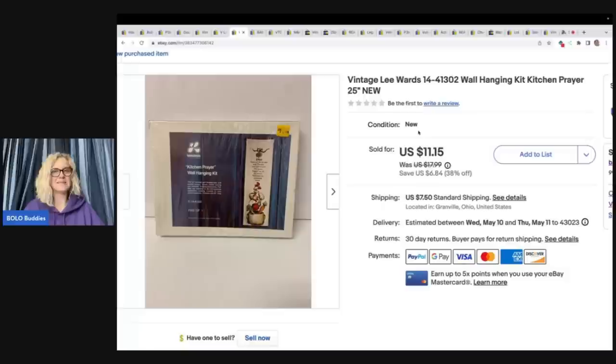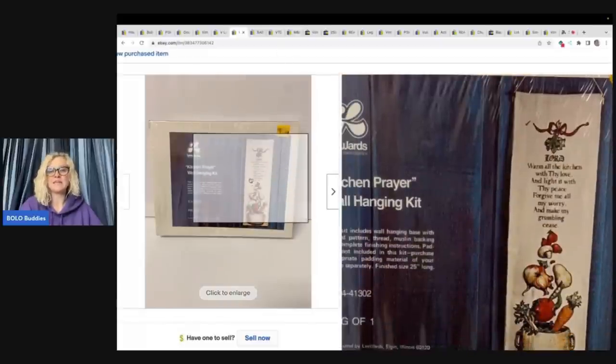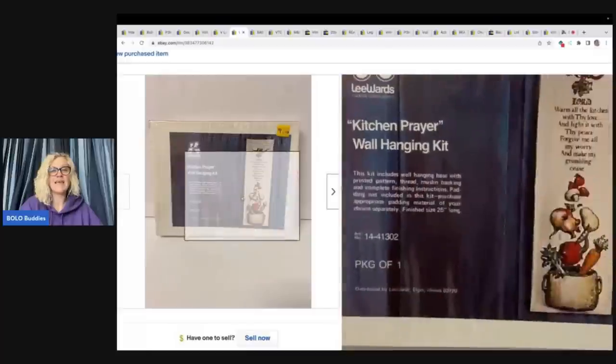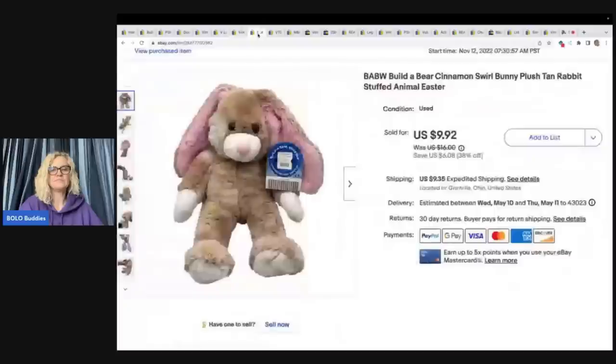This item was super long tail — took forever to sell. But I'm a long-tail seller; I list it, I forget it, throw it in a tote, and when it sells it sells. Everything usually sells eventually. I got this craft kit at the goodwill for $1 and sold it for $10 with the buyer paying shipping. Not huge profits, but crafters' kits can do well — it just takes the right person.